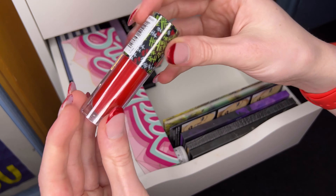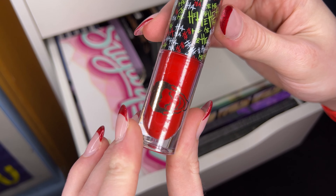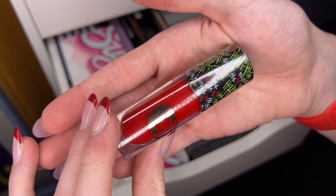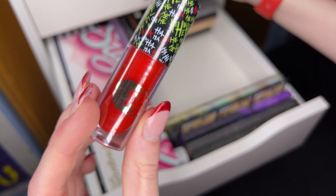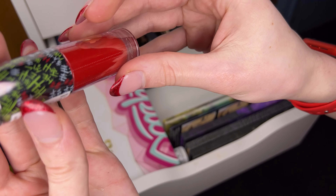Next we have the Revolution blenders. These were from the Joker and Harley collection - really cool. Definitely going to keep them, we'll put them up there.